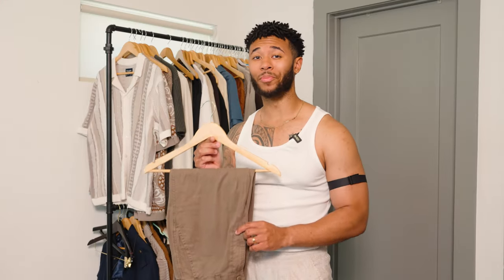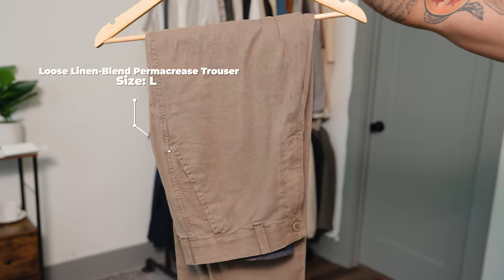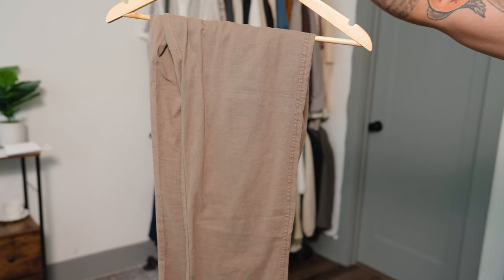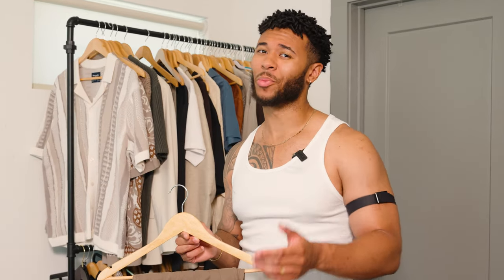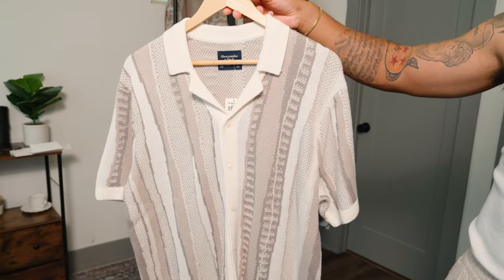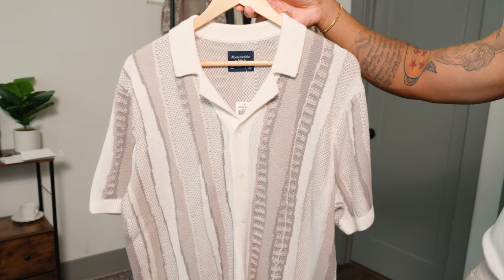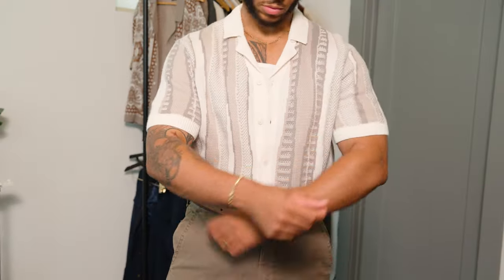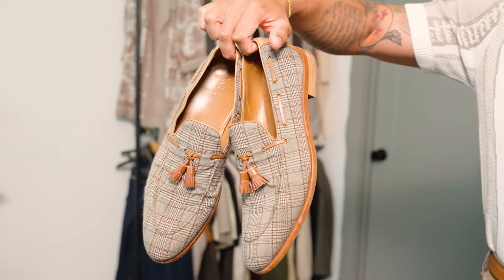Outfit number three we're starting off with some more linen pants — linen is an essential, guys. If you're not wearing linen trousers this summer, which are more comfortable than jeans and arguably more comfortable than sweatpants, you need to be wearing these. Then we'll be combining those trousers with another button-through polo — it's completely stylish and a really beautiful item. Something different I'm going to do with this outfit is tuck in this shirt, which is a great way to elevate an outfit. I'm also going to add a belt for a cleaner look, and finish off with some tassel loafers.